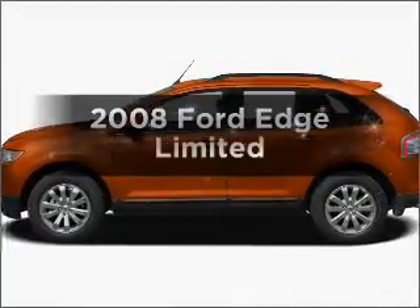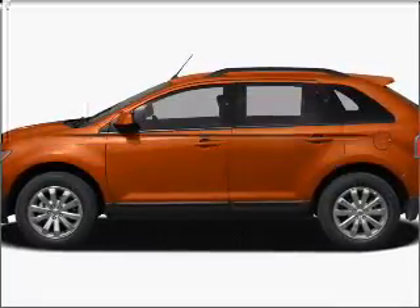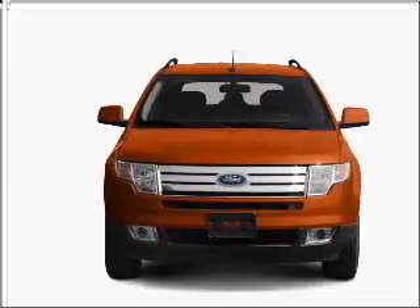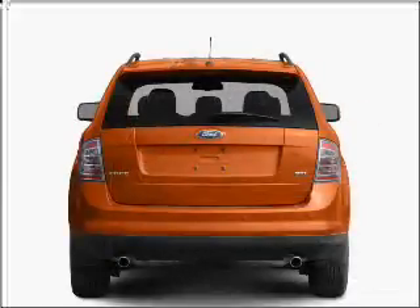Check out this 2008 Ford Edge. This is the set of wheels you've been looking for, with a solid six-cylinder engine connected to a smooth-shifting six-speed automatic transmission.